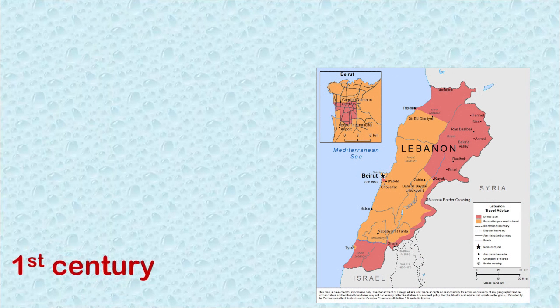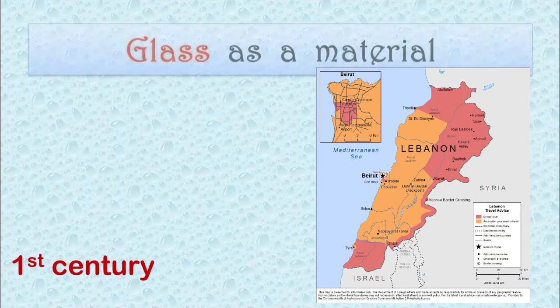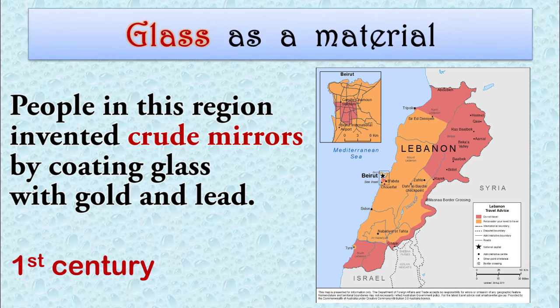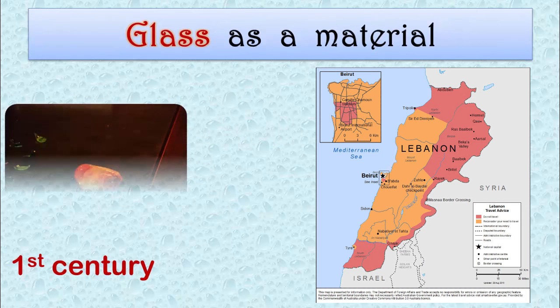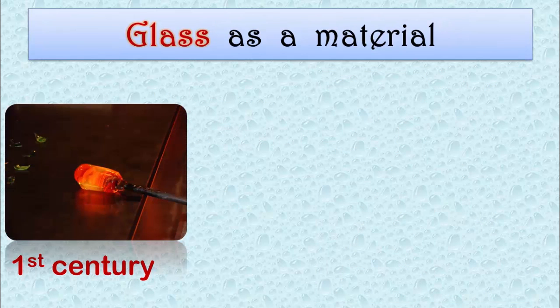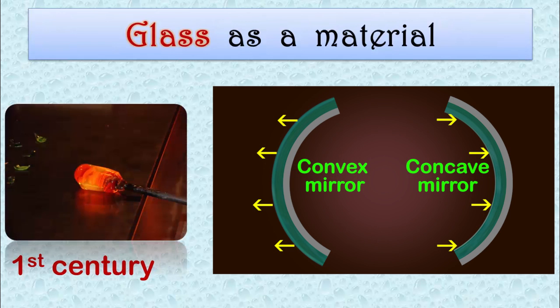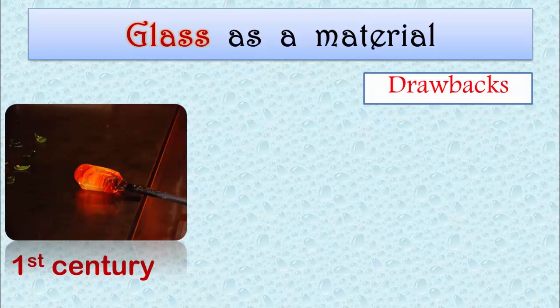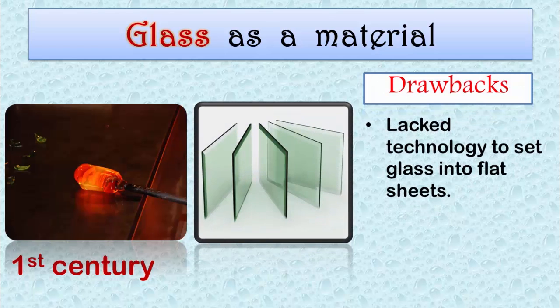Since the first century, in a place called Sidon, or modern day Lebanon, glass is said to have been used as a material for mirrors. People in this region were thought to have invented crude mirrors by coating glass with metals like gold and lead. Glass bubbles were blown and their ends were cut off, incorporating the coating, leading to concave and convex mirrors being formed. These mirrors were still primitive, owing to the lack of technology and know-how on how to set glass into flat sheets.